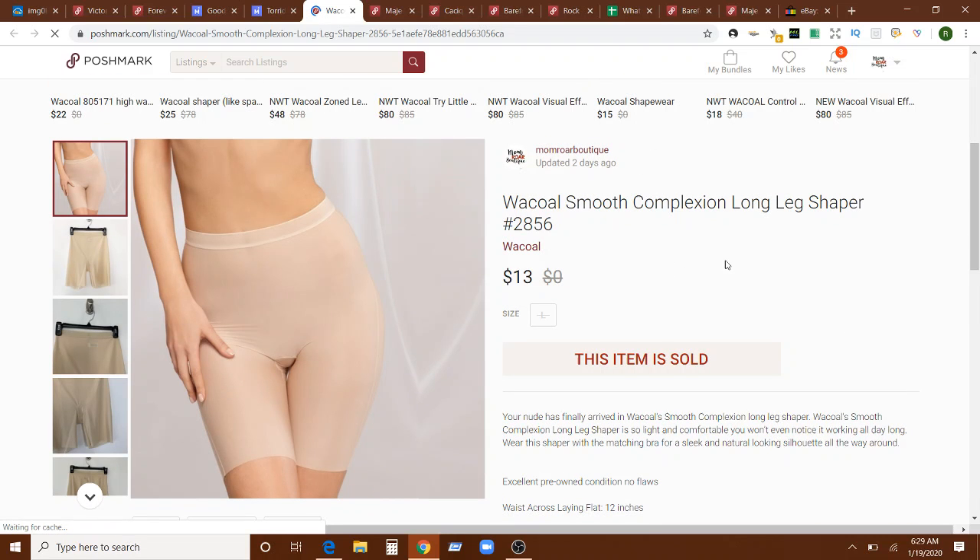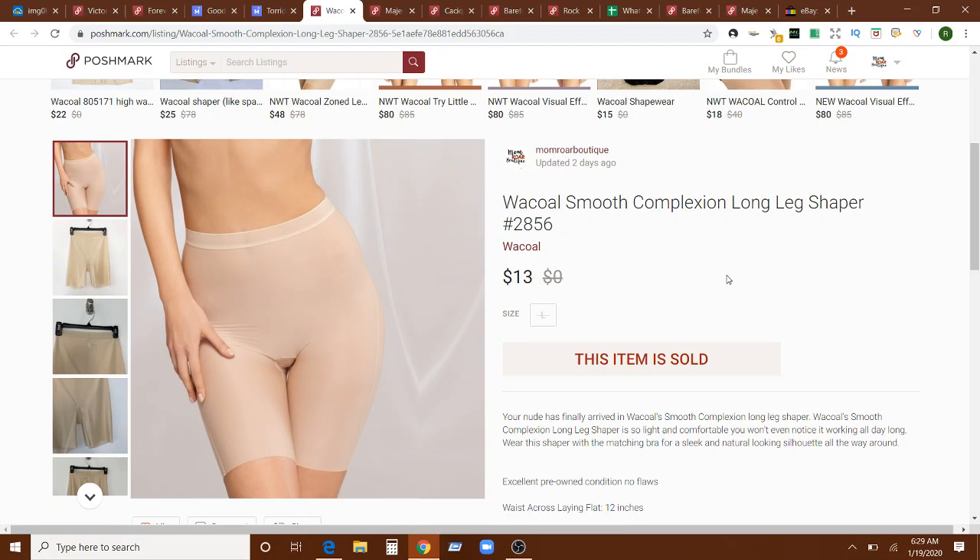Next up is this shapewear from Wacoal. I always pick up shapewear whenever I can find it, usually at Goodwill thrift store where retail is not too expensive — sometimes 99 cents or a dollar ninety-nine. These were from the bins or airport lost luggage — there's always a good return on those. These were on offer for $13 because of the 50% off sale. If I got them at the bins they're obviously lightweight, so that's fine. They sold in four days on Poshmark.